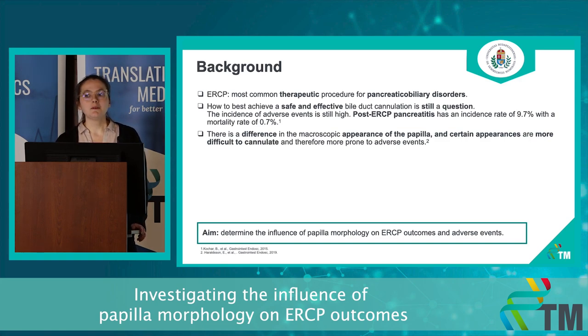For example, post-ERCP pancreatitis has an incidence rate of 10% with a mortality rate of almost 1%. Endoscopists doing ERCP routinely recognize the difference in the macroscopic appearance of the papilla, and this has led to a conception that certain appearances are more difficult to cannulate and therefore more prone to adverse events.